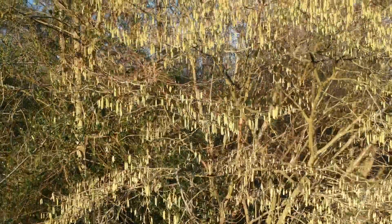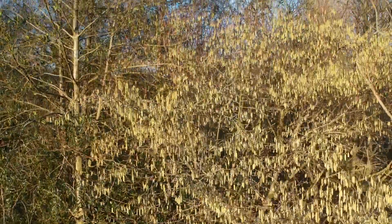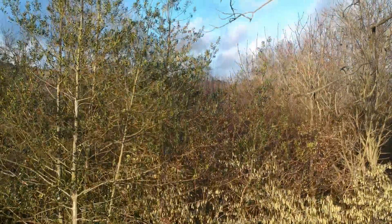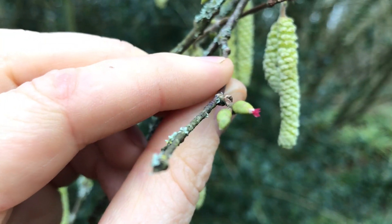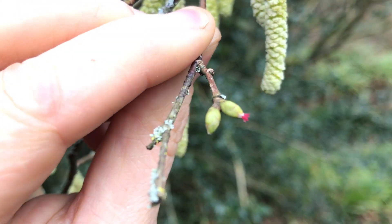Hazel trees have both male and female flowers on the same tree, but the females must be pollinated by males from another tree. So to avoid self-pollination, the male catkins appear before the tiny red female flowers appear. And here we can see one of those little flowers just opening up.